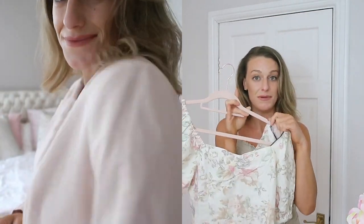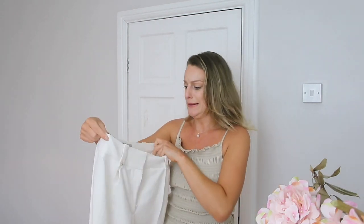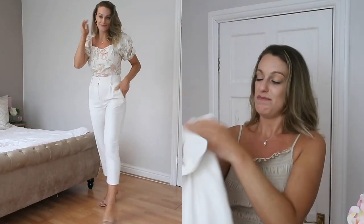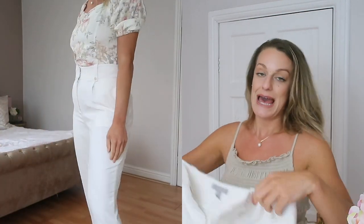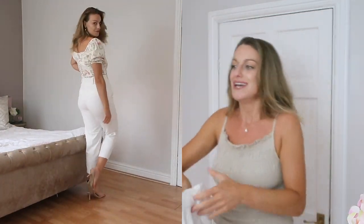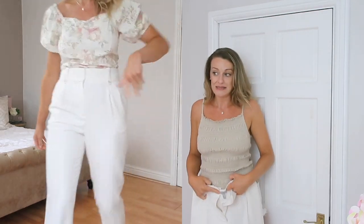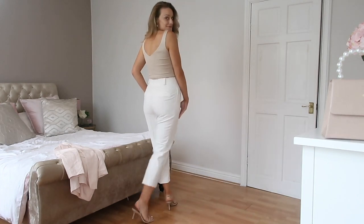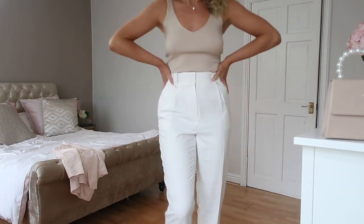These trousers are my favorite from the haul — a little babe! Size 12, and I thought they wouldn't fit but they did perfectly. I love the color, the structure at the front, and the way they nip in — very flattering. They've got back pockets and belt loops, though you probably wouldn't wear a belt with them. So classy and classic, and really affordable. You could wear them casually with sandals or dressed up with the nude heels I showed earlier. So many things from this haul you can just mix and match together.